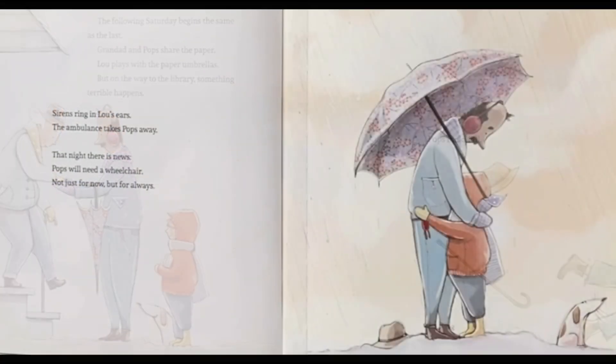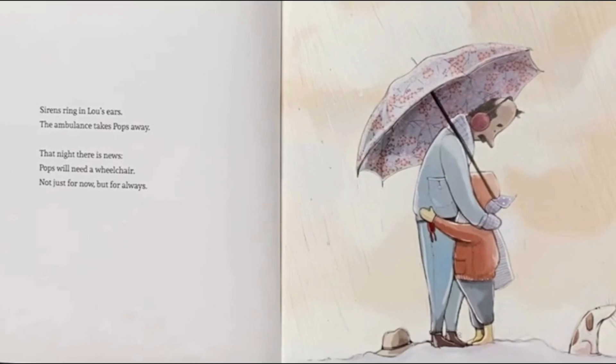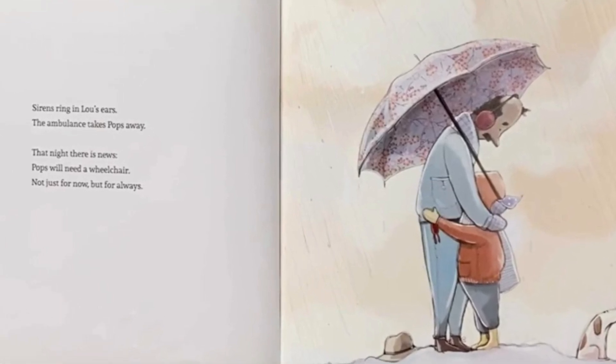How will Pops get through the struggles of his new mobility issues? How will Lou continue to spend time with his beloved grandfathers? Check out A Plan for Pops today and see.